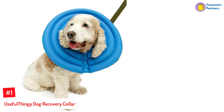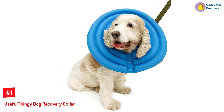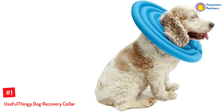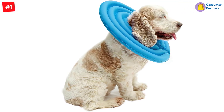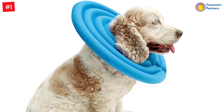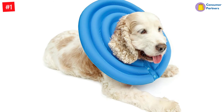Number 1: Useful Thingy Dog Recovery Collar. Useful Thingy is another best inflatable dog collar that comes in two lovely colors. Pick either the green or blue choice to leave your canine looking stylish. The bright shades are easy to organize and blend with most accessories in the house. With the availability of four sizes, select the dimensions such as small, medium, large, or extra large. For instance, the small is perfect for neck girths between 9.8 to 11.8 inches, and the large is suitable for 12.9 to 15.7 inches.